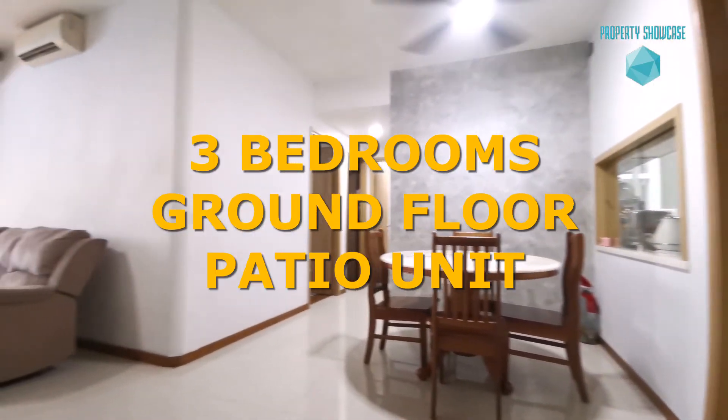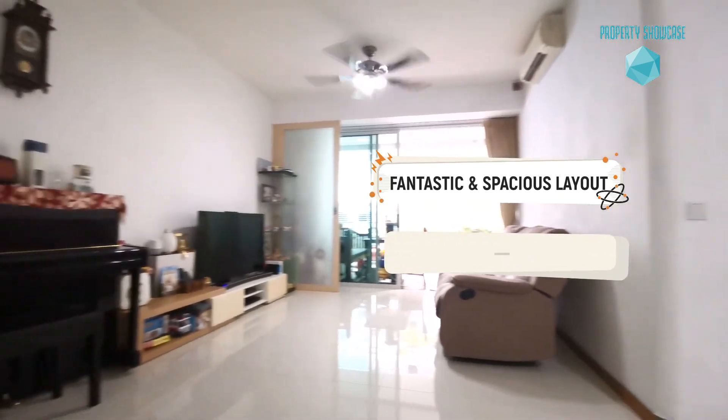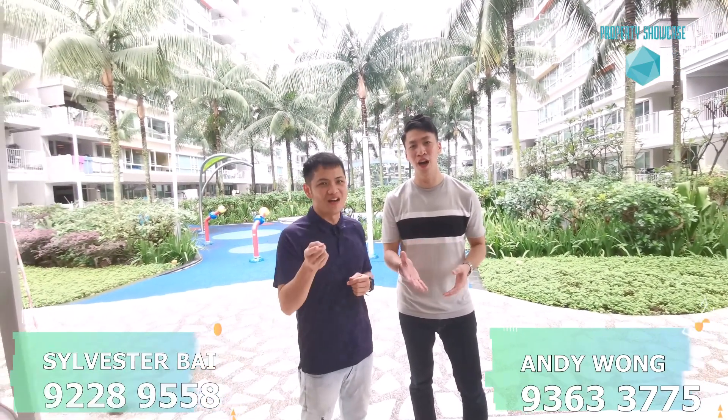To conclude, this 3-bedroom ground floor unit in Caspian, with its fantastic and spacious layout right next to Lakeside MRT, is a very attractive buy at below $1,000 per square foot. If you like what you saw, give us a call. I'm Andy, I'm Sylvester — see you around!